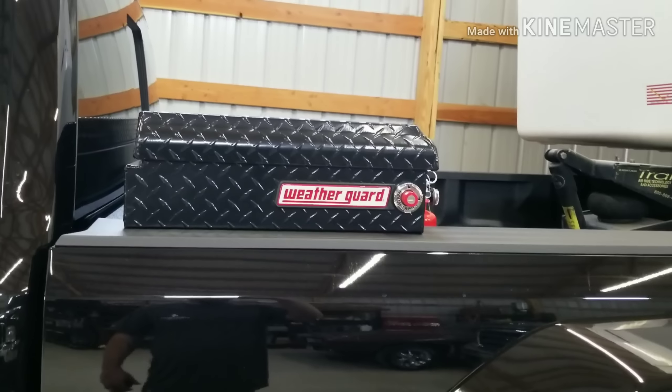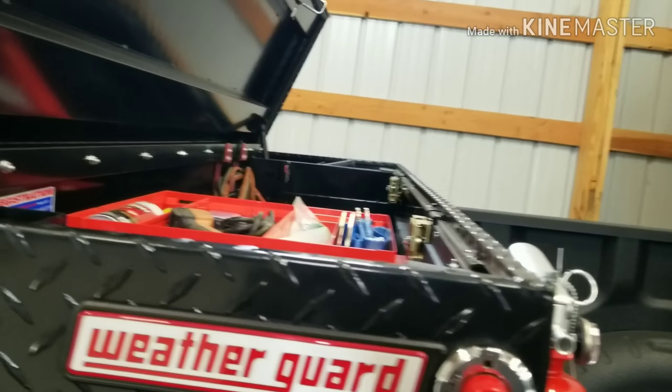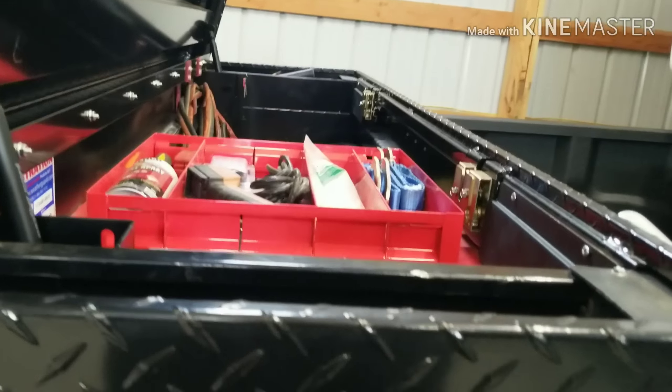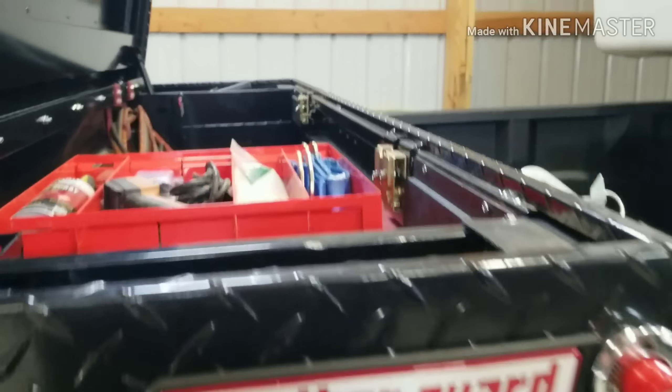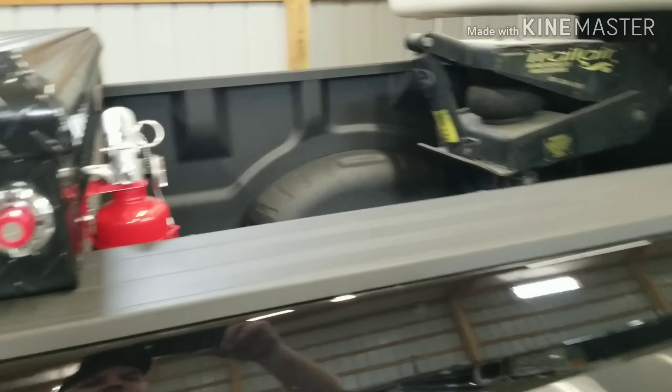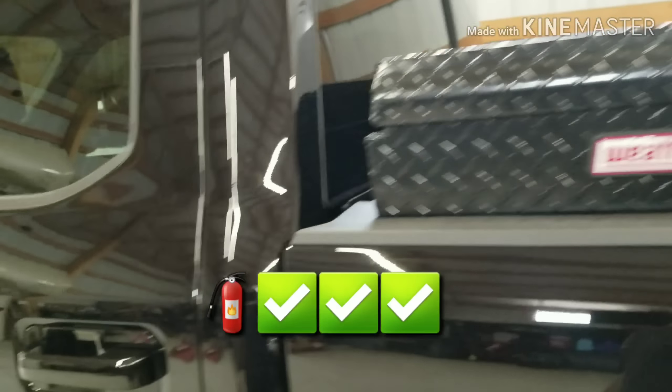Getting into the toolbox isn't really that bad at this level. On the other trucks it is a little sticky, but if you were to stand on this, there's plenty of room. DOT-required fire extinguisher is on the inside.